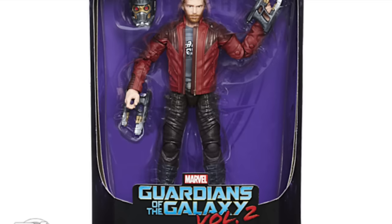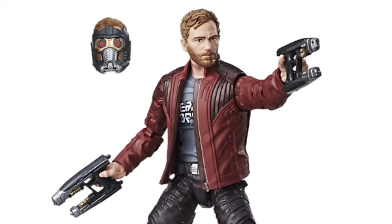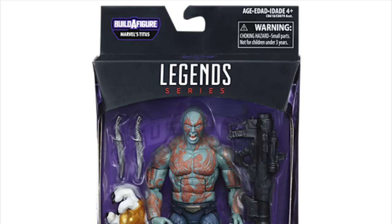Checking out marvelousnews.com and seeing that Hasbro has released official images of the Guardians of the Galaxy Volume 2 movie wave. Here's Star-Lord looking brand new — we get the new jacket and also a brand new head sculpt, which I'm excited about. That looks really good.